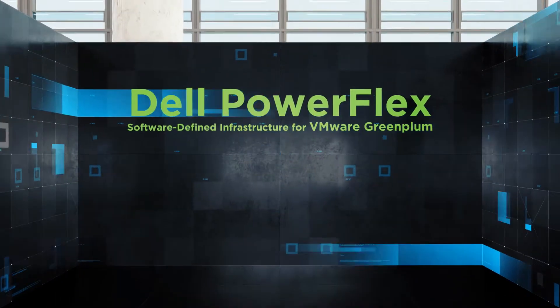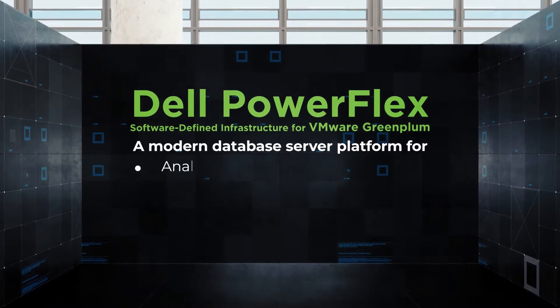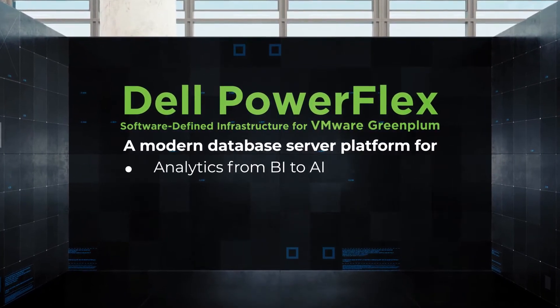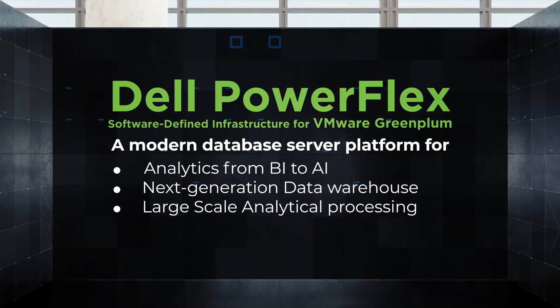Dell PowerFlex Software-Defined Infrastructure for VMware Greenplum is a modern database server platform for analytics — from BI to AI — with flexible architecture and extreme performance, designed for next-generation data warehouse and large-scale analytical processing.